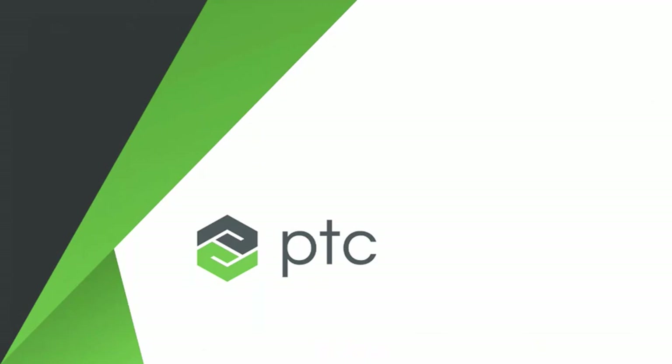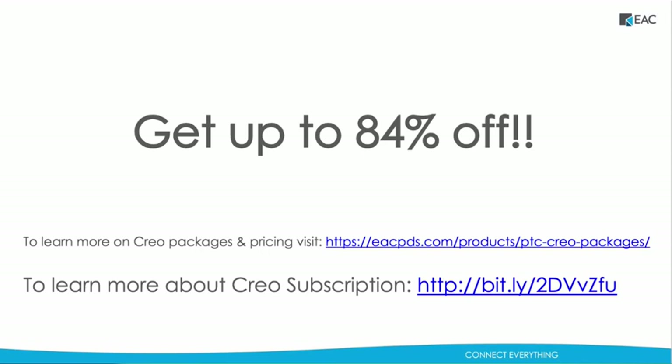That wraps up my demonstration, and I can pass it back over to EAC now. Thank you, Emily, so much. Right now we do have a special going on — you can get up to 84% off a bundle of extensions for Creo with the new Creo Design Essential package when you trade in your old perpetual licenses and subscribe to PTC software. Please feel free to reach out if you have any further questions. Those of you on the call will get the recording of the webinar shortly. You can find upcoming webinars on eacpds.com/events, or go to our webinar replay library to watch previous webinars. Thanks again for joining, everyone, and have a great rest of your day.